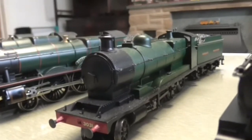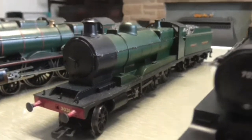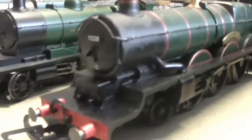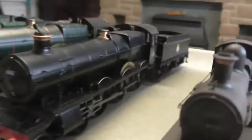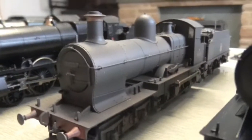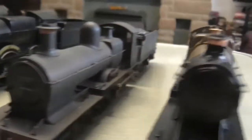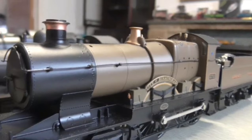Then we have a Bachmann ROD class — or 3000 class — classified as a Robinson O4 I believe. Then next up we have Caerphilly Castle — a nice loco by Hornby. Then we have a lovely black Great Western loco — a Grange class, Derwent. Next is an Earl class, or Duke-Dog I think they are — this one hasn't got a name and it's just weathered, Bachmann. And the final Great Western one, also by Bachmann, is the City of Birmingham.